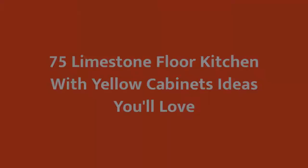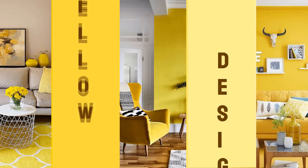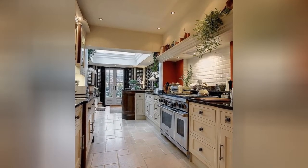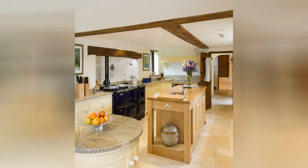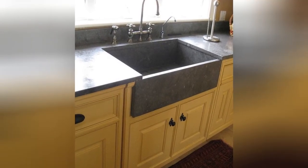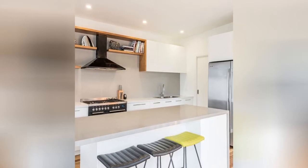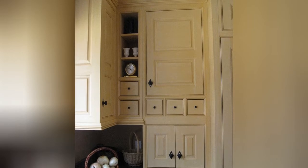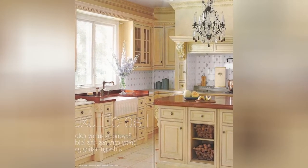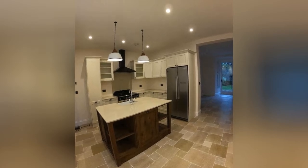Do you want to make your living space stylish, trendy, and beautiful? This video is perfect for you. If you are new to the channel, we have many design inspirations for you.